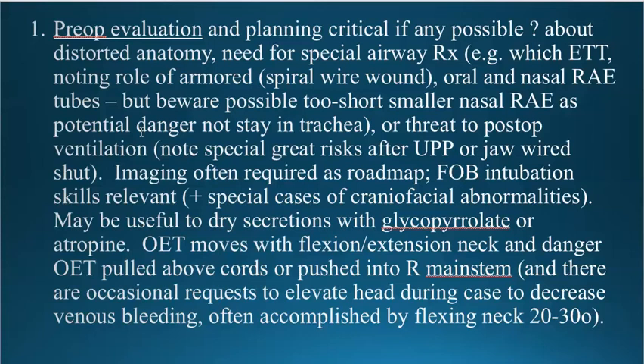There are also threats to postoperative ventilation in these cases, especially after a UPP or with the jaw wired shut and the patient vomits. Whenever the jaw is truly wired shut — which is unusual in ENT cases, more likely in oral surgery — be sure there are wire cutters attached to the head of the bed. When pre-opping these patients, they almost always have CT scans, which can be critical in delineating the airway anatomy. Fiber optic intubations are indicated when the airway anatomy is distorted and there are special craniofacial abnormalities, especially in children.